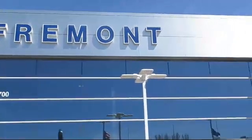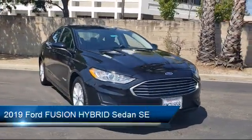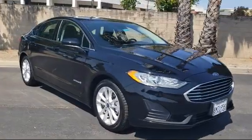Welcome to Fremont Ford. Here's a look at another vehicle from our great selection of pre-owned vehicles. It comes equipped with Tire Pressure Monitoring System, Steering Wheel Controls, Auto High Beam Headlamp Control, Parking Sensors, and Rear View Camera.